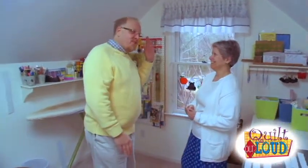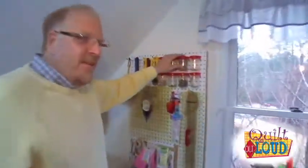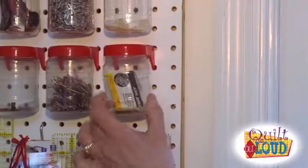What caught my eye is there's nothing out of place. Be honest — is it always this neat? Yes, it really is. Can you imagine? She hand quilts and she's neat! But look at this — these are really nice things, they were made for pegboards and you can unscrew them or take them out completely.